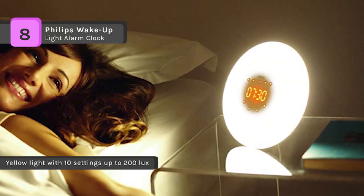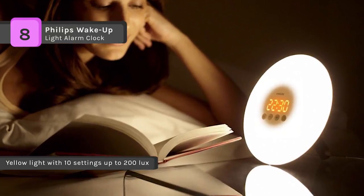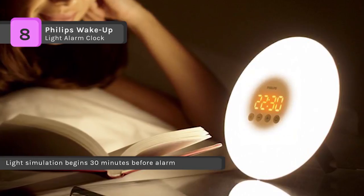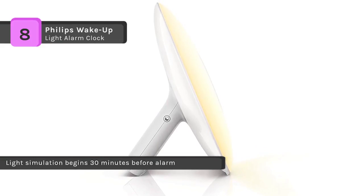Use the light therapy lamp as a bedside reading lamp with 10 brightness settings. It has 10 different light intensities so you can personalize the settings to your specific needs. The light can go up to 200 lux for those who need the brightest light to wake up.